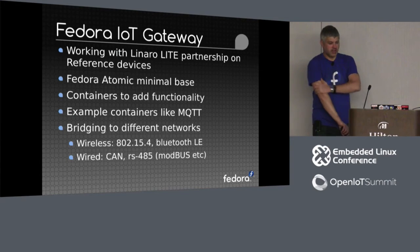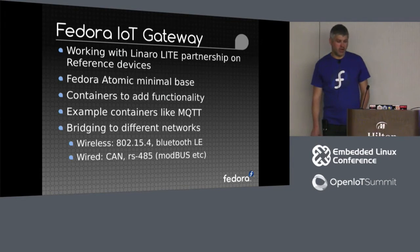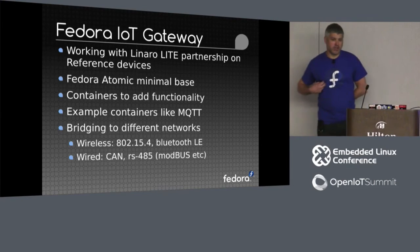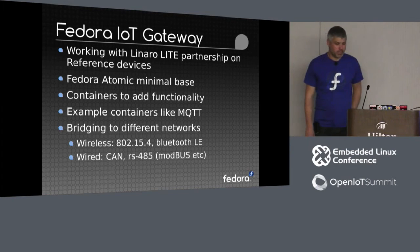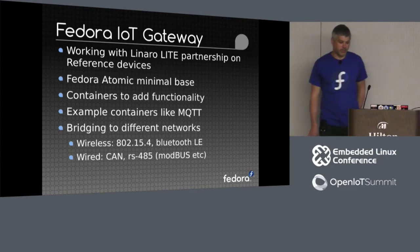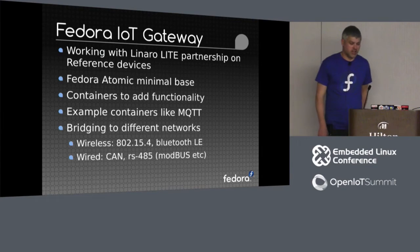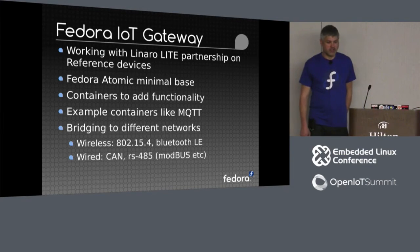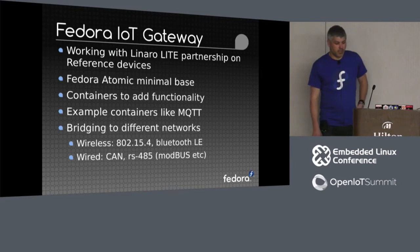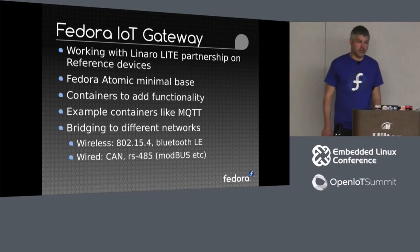What would a Fedora IoT gateway look like? Part of my role doing IoT at Red Hat is that we're a member of Linaro Lite, and as part of that partnership we're building a gateway reference device. Using Fedora Atomic as a minimal base image, and then using containers as a means of adding functionality on top — things like MQTT, various different IoT stacks, bridging for different networks both wired and wireless, and other IoT gateway functionality.